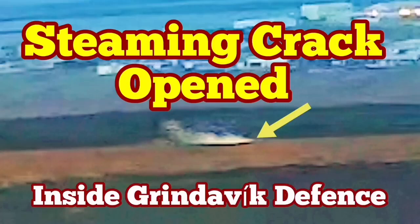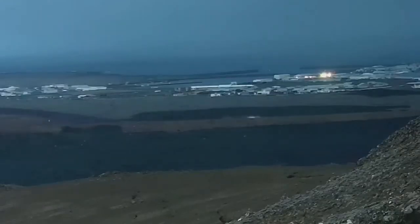In the latest eruption in the Reykjanes Peninsula of Iceland, the town of Grindavík has to be evacuated again. This is the fifth time we have an eruption in the Grindavík rift valley — the name I've given to this rift valley. We have already built defenses around the town to protect it from the advancing lava, after the January 24 eruption created a lava tongue inside the town and burned some houses.